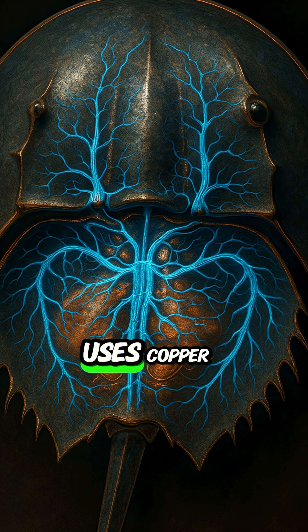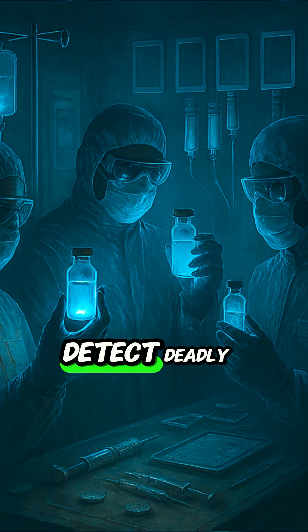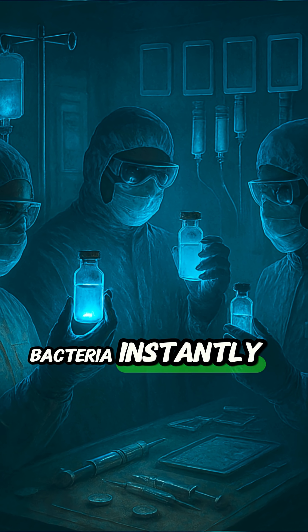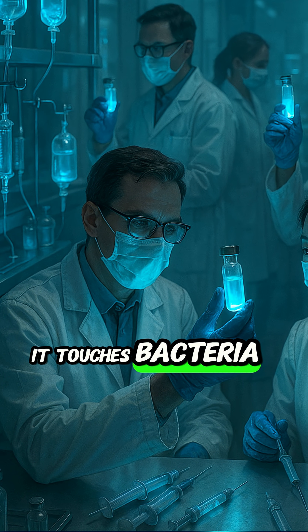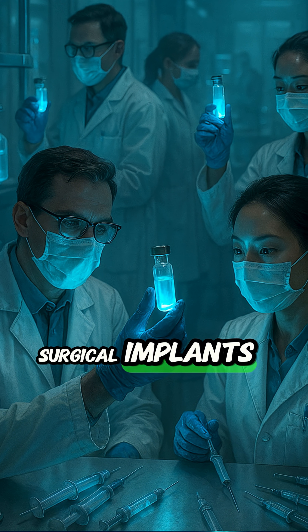Its blood is blue because it uses copper, not iron, to carry oxygen. That blood can detect deadly bacteria instantly. As its blood clots instantly when it touches bacteria, it's used to test vaccines, IV drips, even surgical implants.